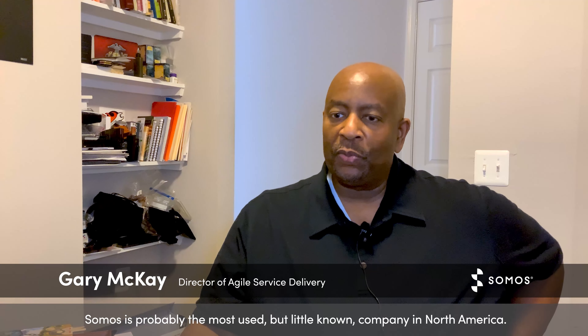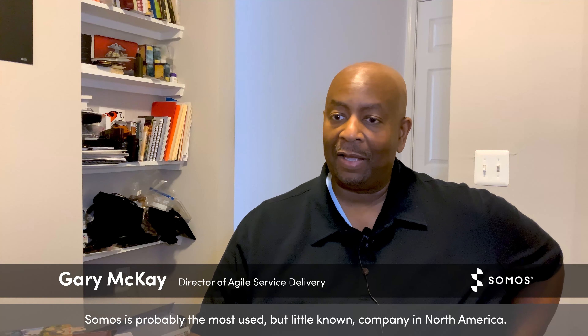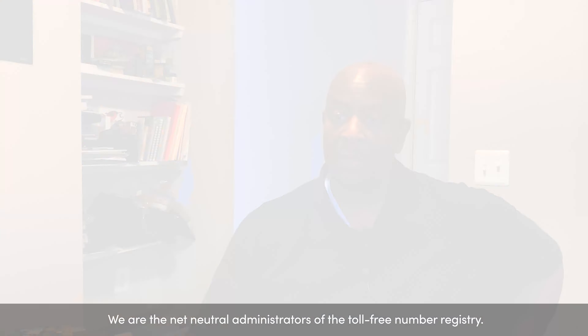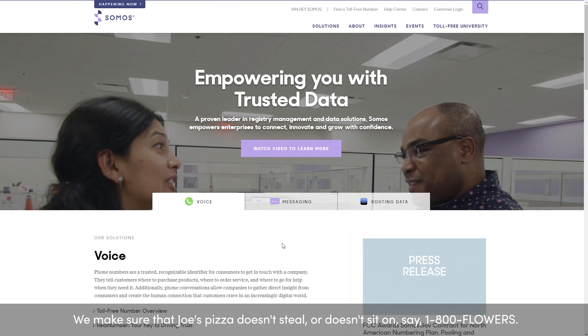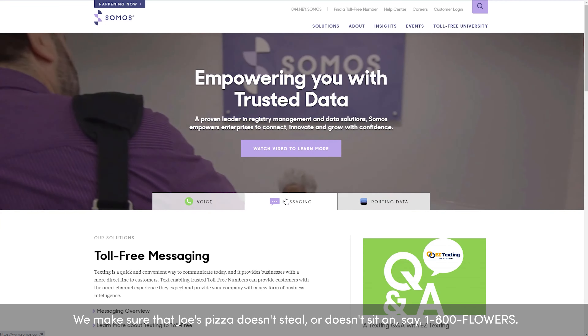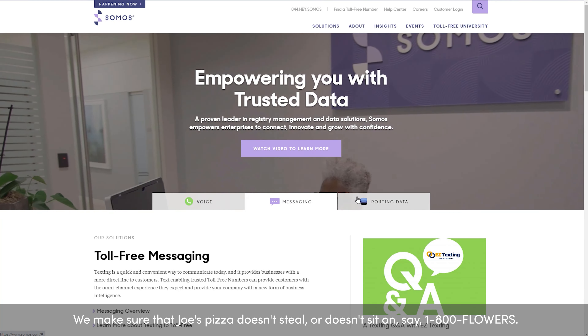Somos is probably the most used but little known company in North America. We are the net neutral administrators of the toll-free number registry. We make sure that Joe's Pizza doesn't steal or doesn't sit on, say, 1-800-Flowers.